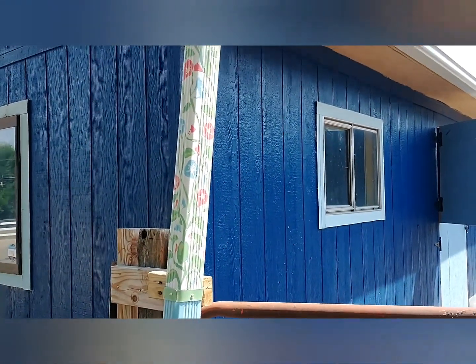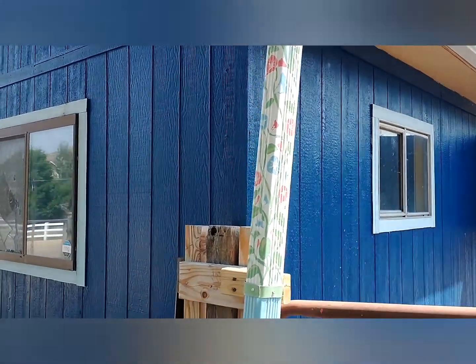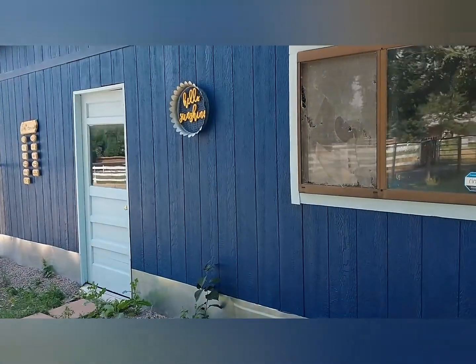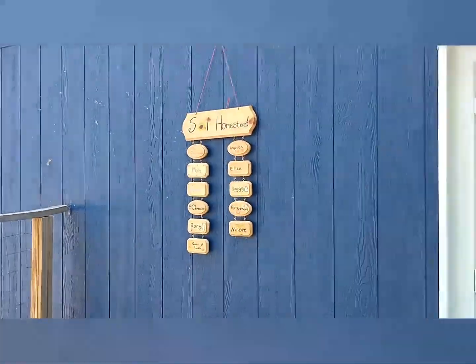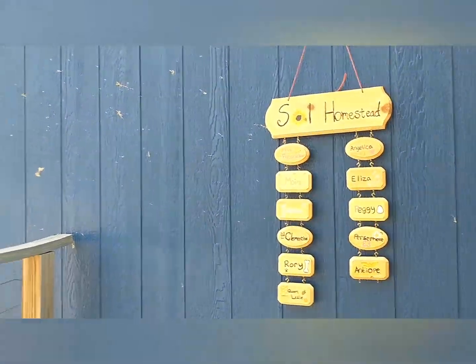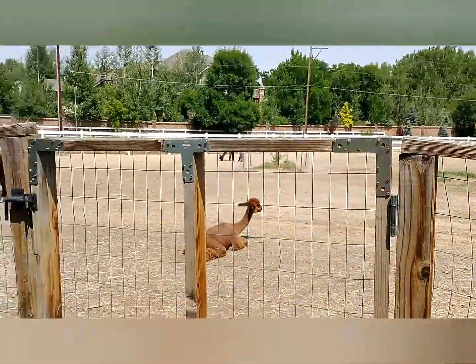We've got morning glories on one side and sunflowers on the other, which I'll show you in a minute. Hello sunshine! My sister and I made this sign with all of the alpacas, chickens, the queen bee, and our dog. You can see the girls have already gotten spit on the side of the barn.